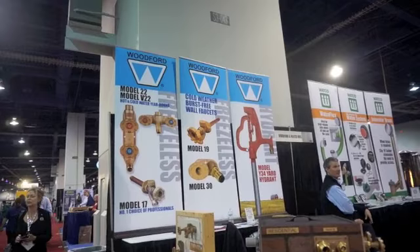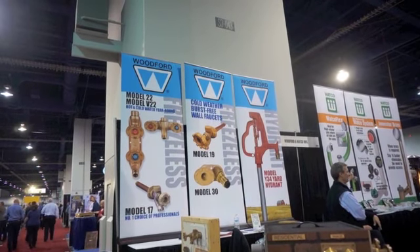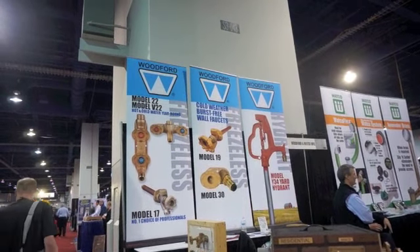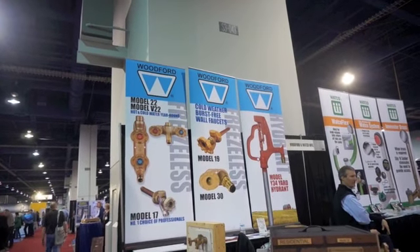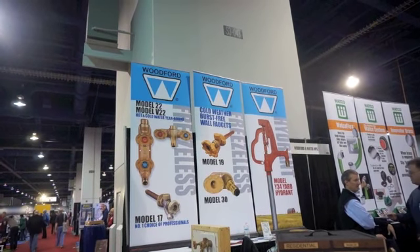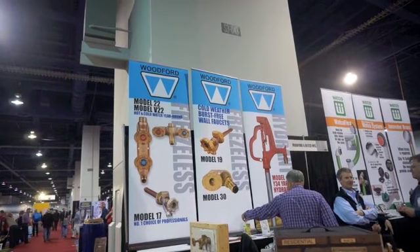Folks at Woodford have a sign here that says cold weather, burst-free wall faucets. And for some reason that reminds me of my old home, Chicago, which is having one heck of a winter. Now home reminds me that perhaps my feet are tired enough that I need to leave the Builders Show and the Kitchen and Bath Show. Always interesting.